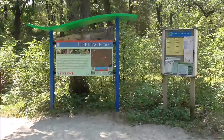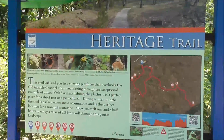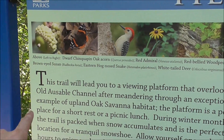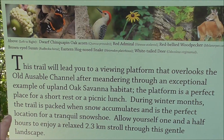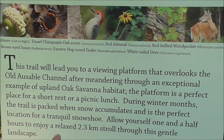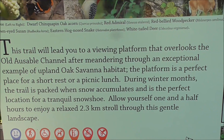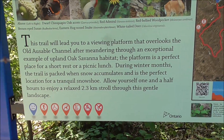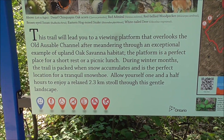So we've quit the beach and opted for something a bit quieter. We're hitting the heritage trail here. It takes us out to a viewing platform on top of the Ausable channel, after meandering through an exceptional example of upland oak savannah habitat. The platform is a perfect place for a short rest or a picnic lunch. During winter months the trail is popular for snowshoeing. Allow yourself one and a half hours to enjoy a relaxed 2.3km stroll through this gentle landscape.